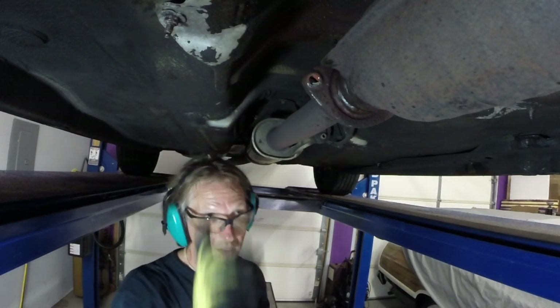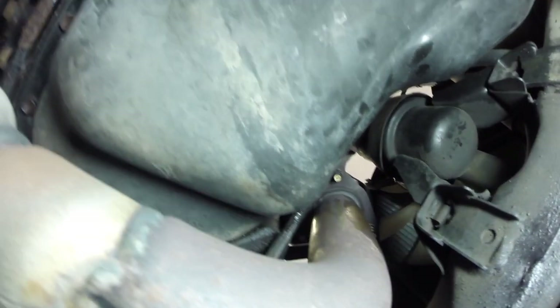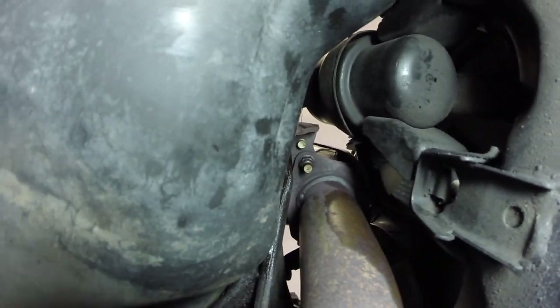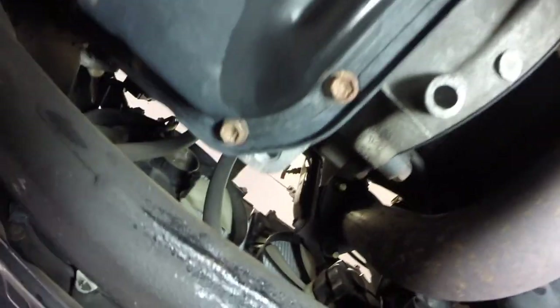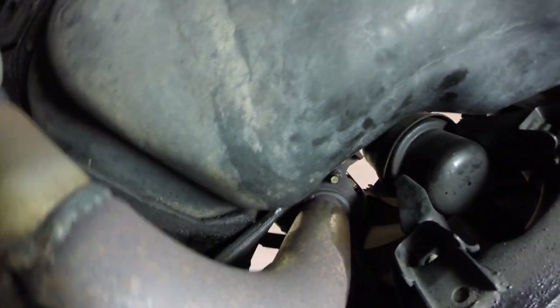Now let's get the top front of the engine. You can see there are three bolts — they're copper-colored, arranged in a triangle: one, two, three. I just have to remove those bolts. As you can see, this piece came off fairly easily.